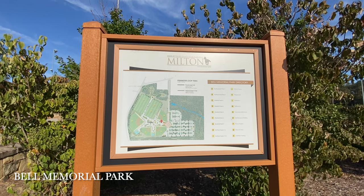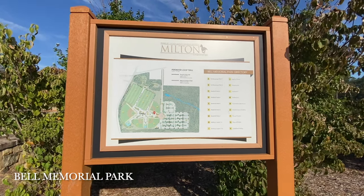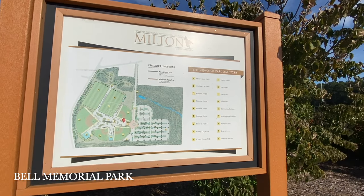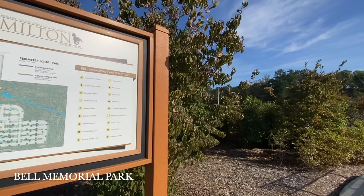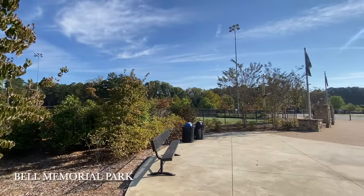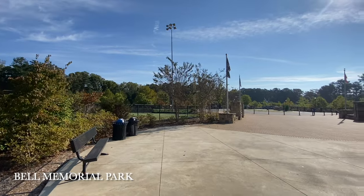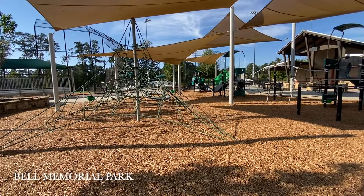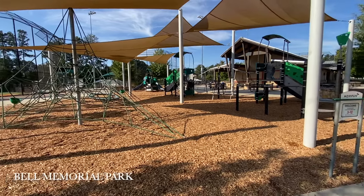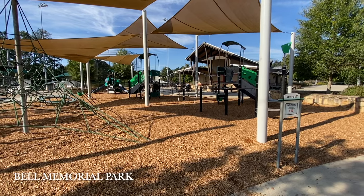Our next stop is Bell Memorial Park. This park is literally a minute down the street from the donut shop. It's spacious — it has a little loop to walk and run on, a baseball field, a football field, benches to sit and eat, and also a little playground.